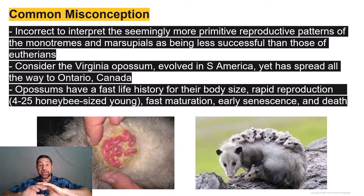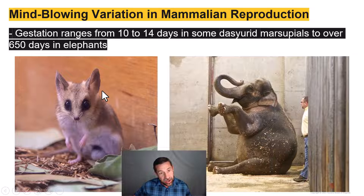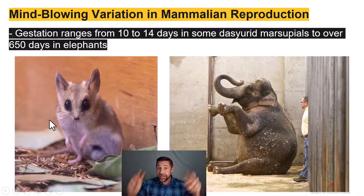Before we get into the nitty-gritty anatomy, I want to highlight some truly mind-blowing variation in mammals with respect to reproductive strategies. Gestation — the period of time that the fetus is in utero — ranges from 0 days in the monotremes, because of course they lay eggs, to a mere 10 days in the dasyurid marsupials, also known as the marsupial mice, all the way up to 22 months in elephants.